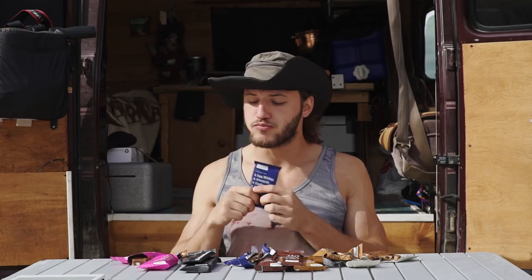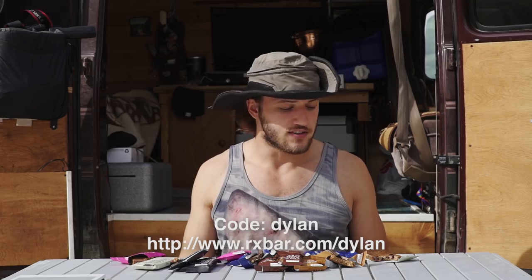If I were to recommend a flavor, I would recommend blueberry. Go to rxbar.com/Dylan or use the link in the description and use code Dylan at checkout to get 25% off your first purchase. I'm going to go ahead and eat the rest of these. I hope you have a great day — thanks for watching.